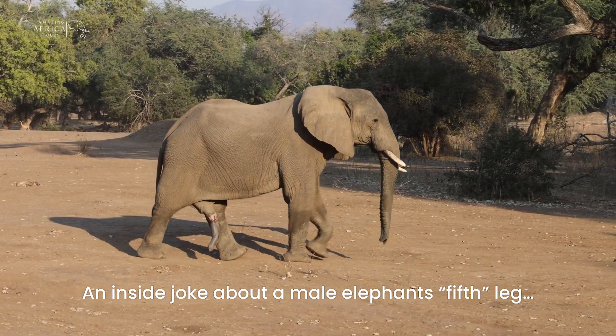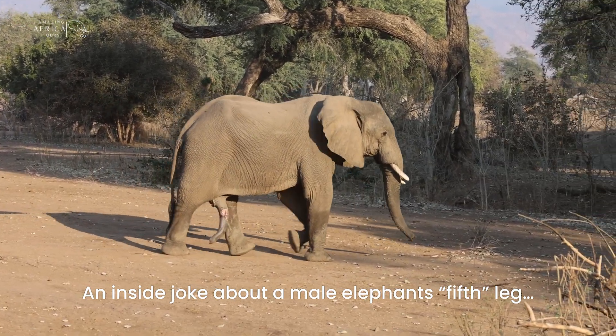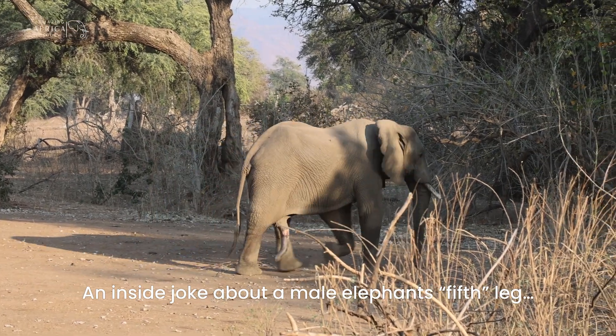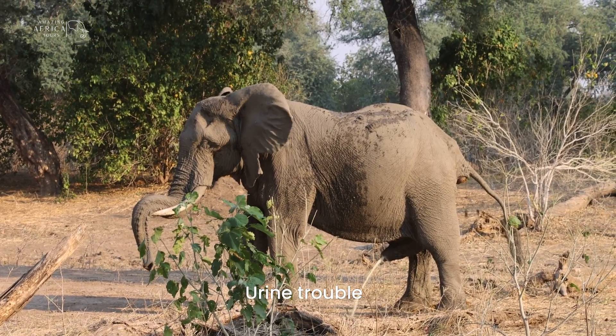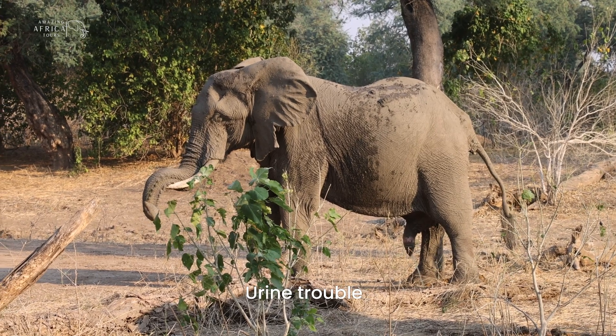Now it's really important for our viewers to know. This particular elephant is called Five Legs, just because of the trunk in the front. Shit happens. I tell you what, if you were lying under that, you're in trouble.